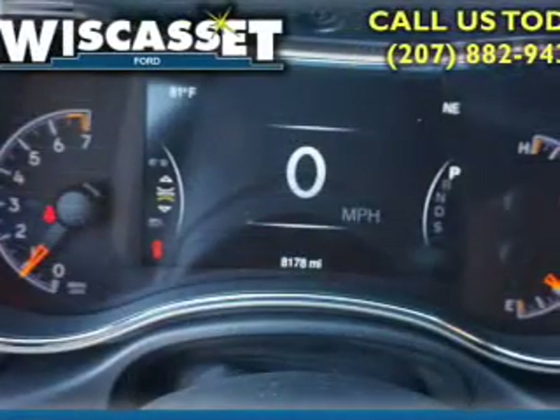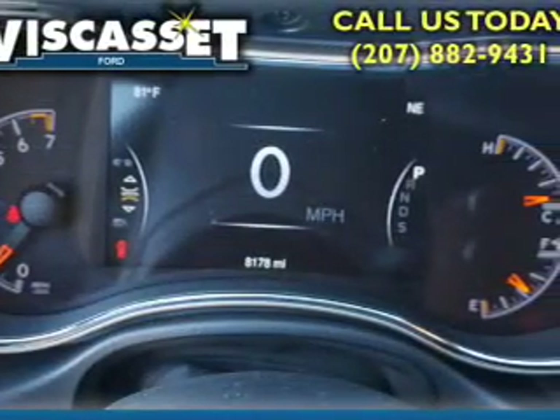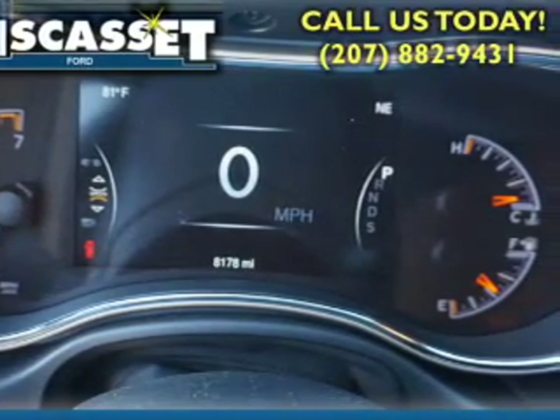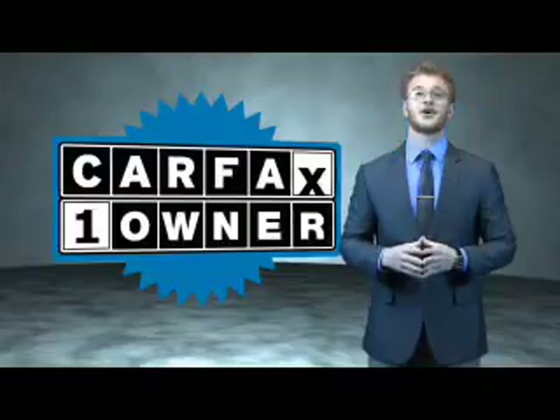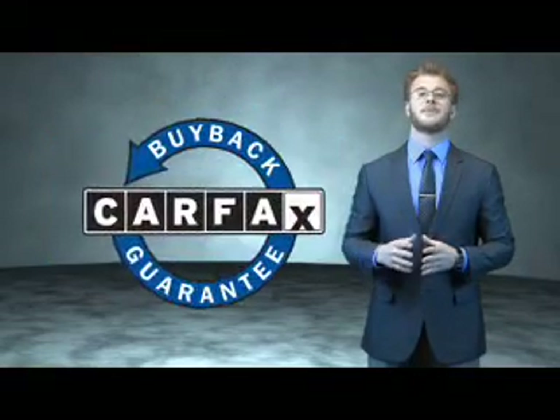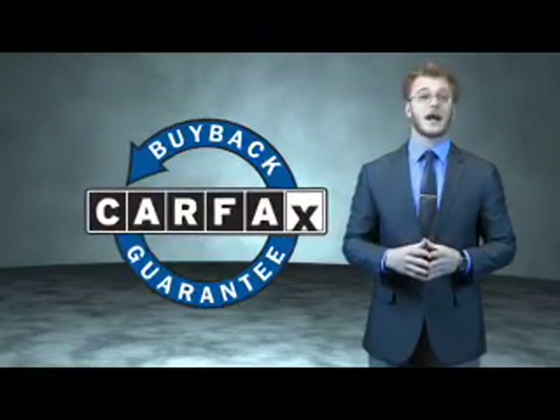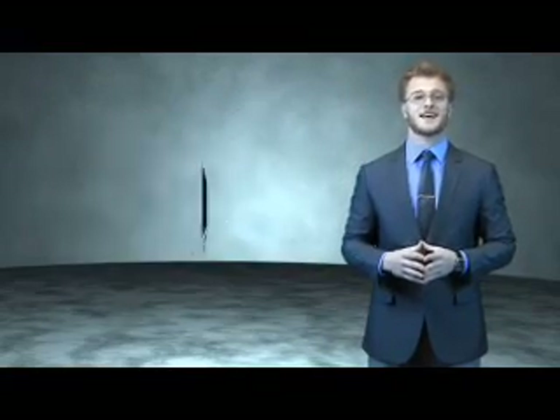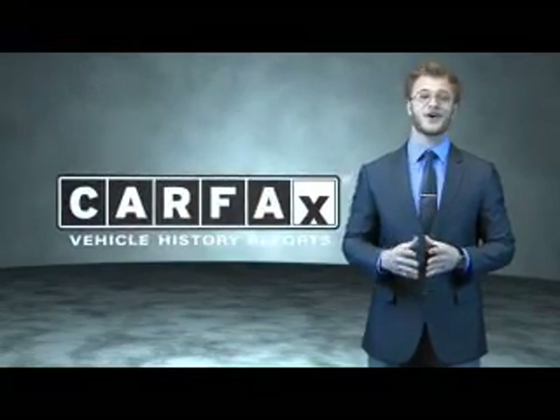Rest easy knowing this vehicle comes with a Carfax Vehicle History Report from Carfax, the most trusted provider of vehicle history information. Great quality at a great price. Call or click to contact us today. This is a Carfax 100 vehicle which qualifies for the Carfax buyback guarantee. Be sure to find a complimentary copy of the Carfax Vehicle History Report online or contact the dealership. Just say, show me the Carfax.